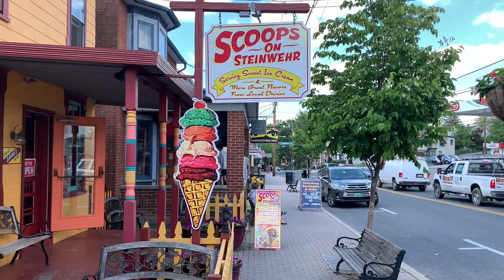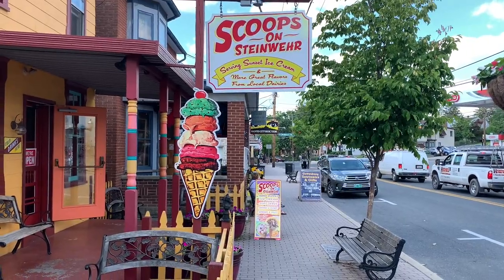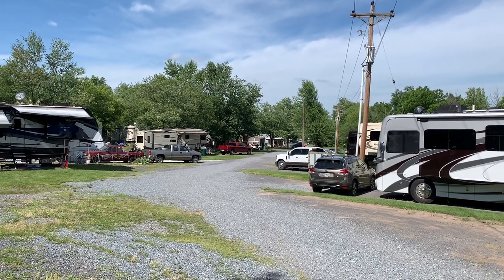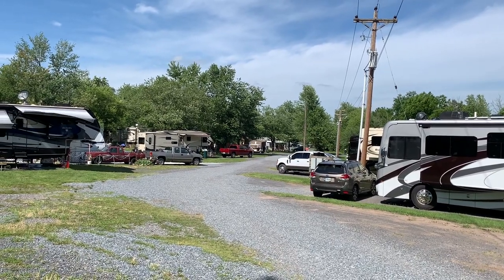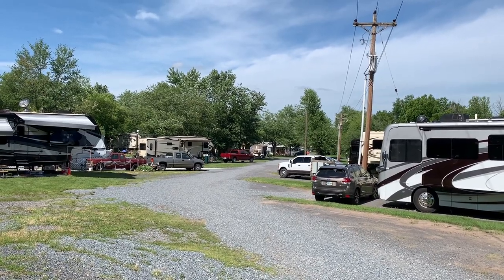Here's Milo's favorite spot in Gettysburg — Scoops. He knows that ice cream sign and will dart right in there. That's my rig off to the left. My brother is sitting outside chilling out. We're getting ready to head out for the evening. Having a good time here at Round Top Campground.